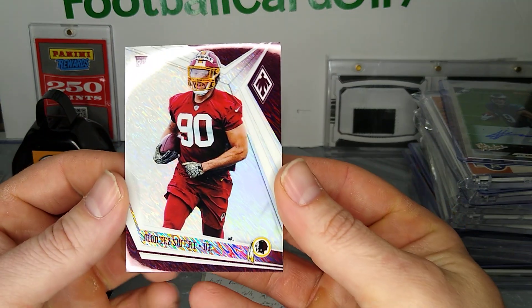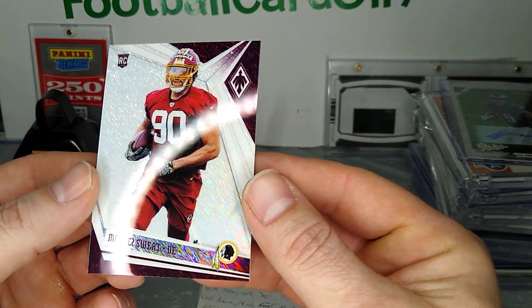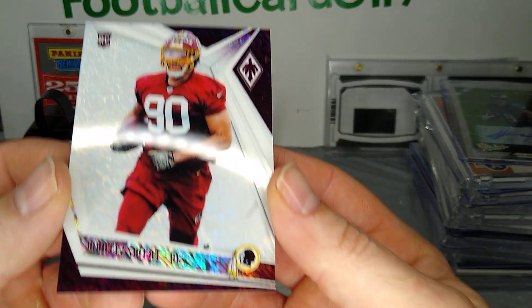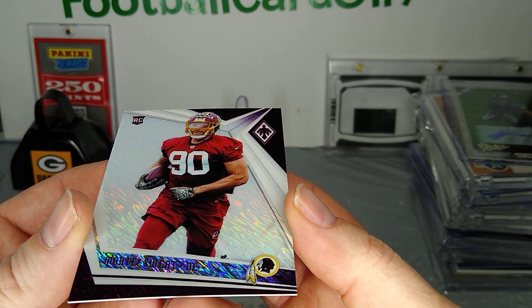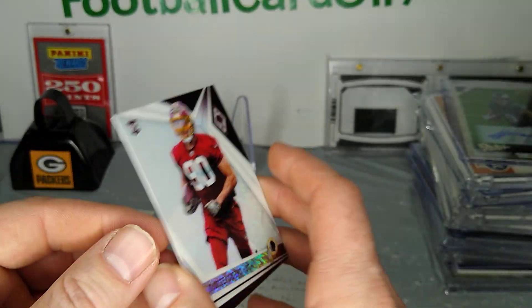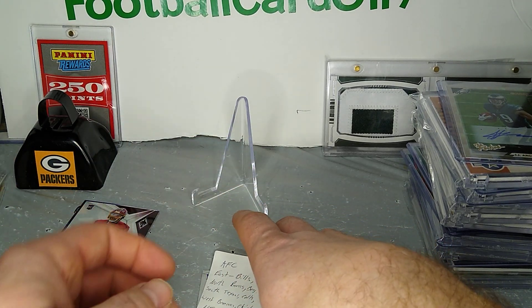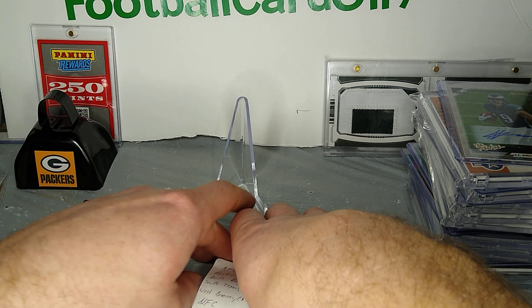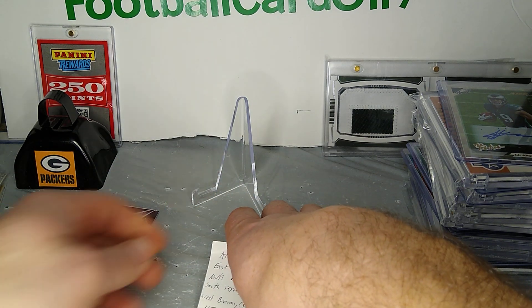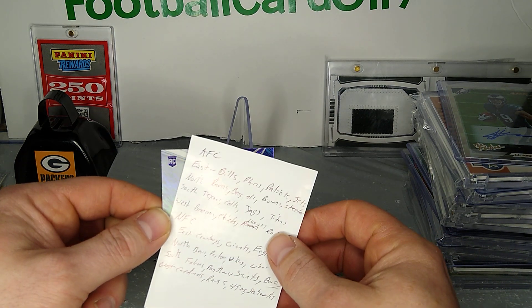The first one is Montez Sweat — nothing too spectacular but he's got some good commercials out there I guess. I don't know if the lighting is doing it justice but they look pretty cool. I'm not sure on the print run, if it's similar to like the White Sparkle or whatever. Like I said, if you haven't subscribed, getting close to 2,000 subscribers I'll probably do a little giveaway, which is pretty cool. Also passing up 200,000 views — never imagined that would happen.